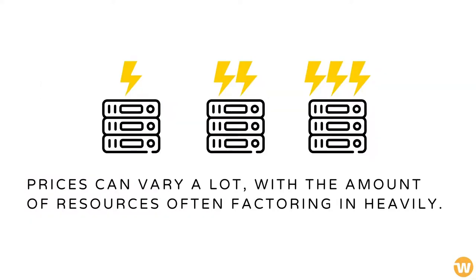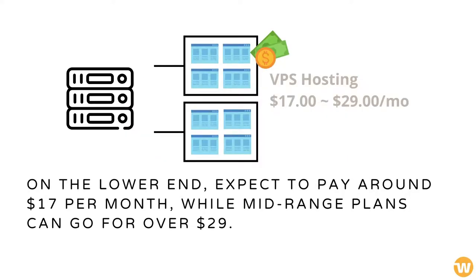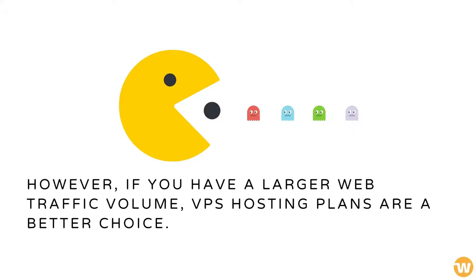Prices can vary a lot, with the amount of resources often factoring in heavily. On the lower end, expect to pay around $17 per month, while mid-range plans can go for over $29. However, if you have a larger web traffic volume, VPS hosting plans are a better choice.